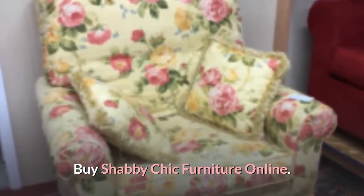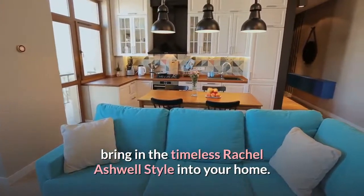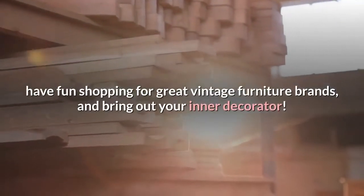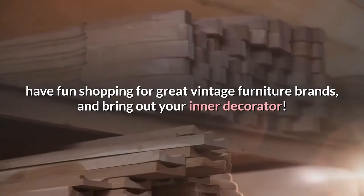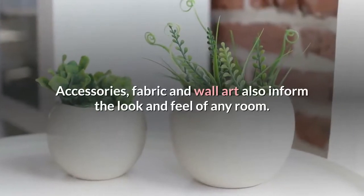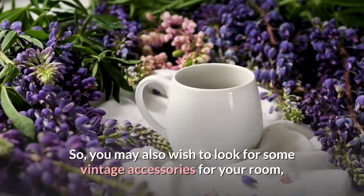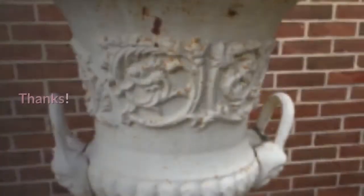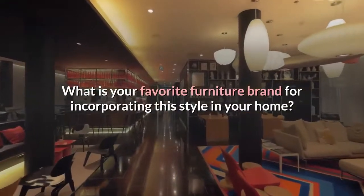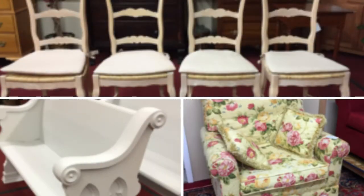Buy Shabby Chic Furniture Online. I hope this article was helpful for those looking to bring the timeless Rachel Ashwell style into your home. With used shabby chic furniture, you can score a bargain, have fun shopping for great vintage furniture brands, and bring out your inner decorator. Remember, furniture is just one aspect of the style — accessories, fabric and wall art also inform the look and feel of any room. You may also wish to look for some vintage accessories to pull it completely together. Let us know: do you enjoy shabby chic interiors? What is your favorite furniture brand for incorporating this style in your home? For more information, please visit our website.